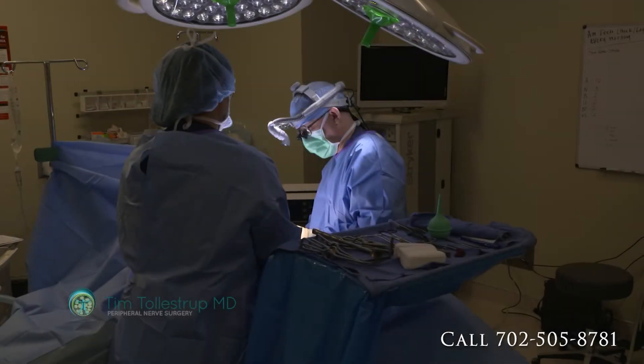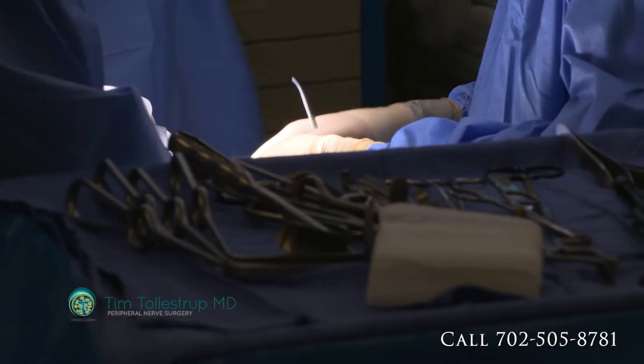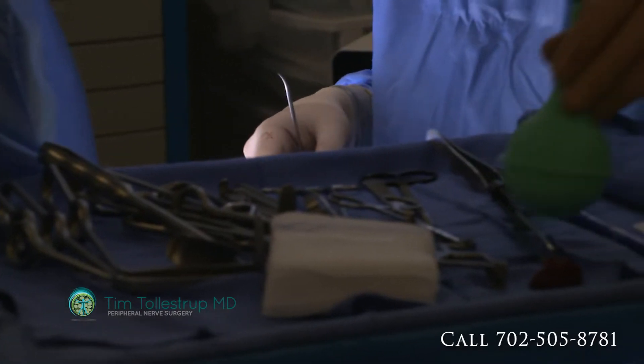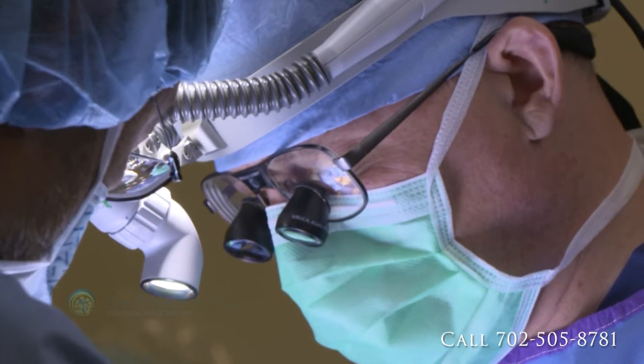There's a whole slew of other treatments that really cross over into the snake oil department. None of that even claims to cure neuropathy — it's all just to try and manage the symptoms.